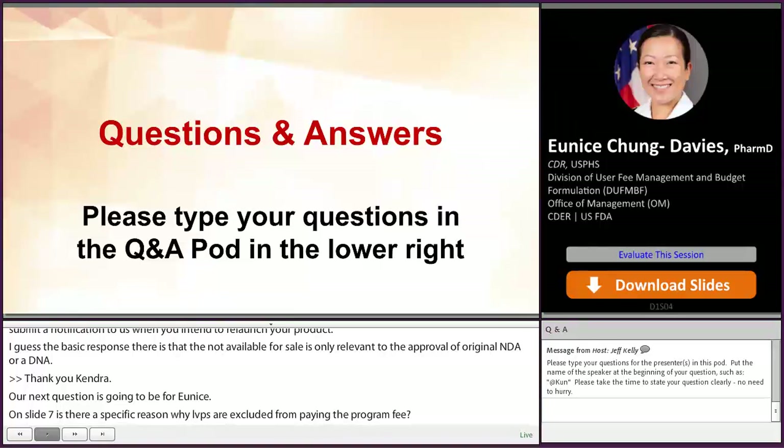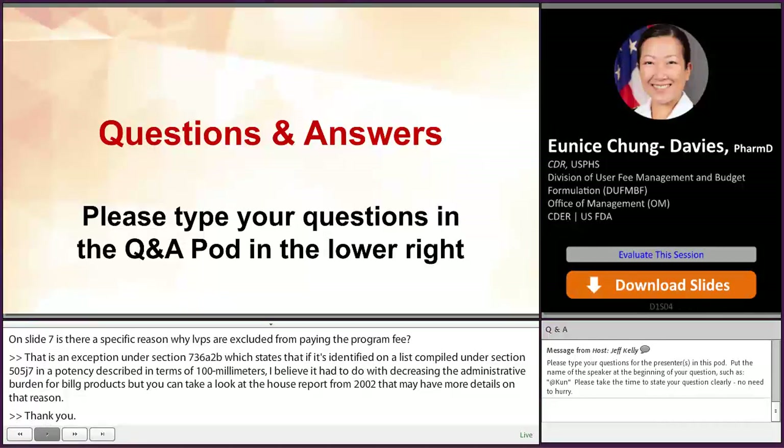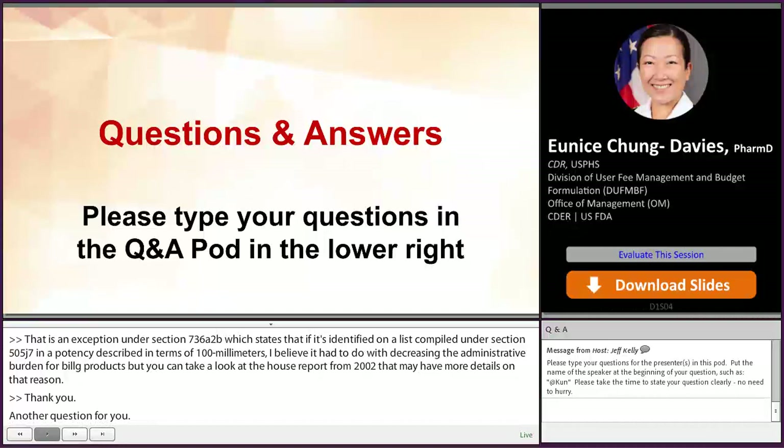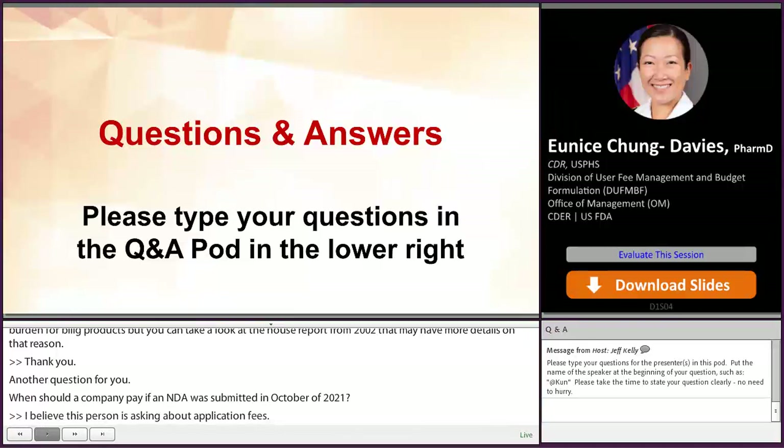When should a company pay if an NDA was submitted in October of 2020? You would need to pay your application fee at the time of submission. So if you plan to submit your NDA in October 2021, it would be due at that time.